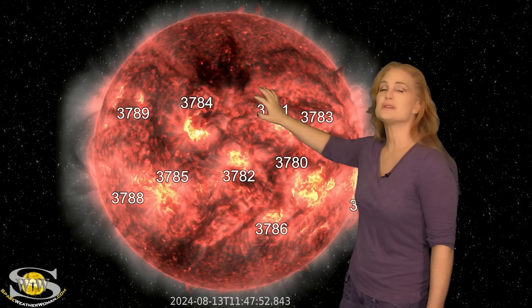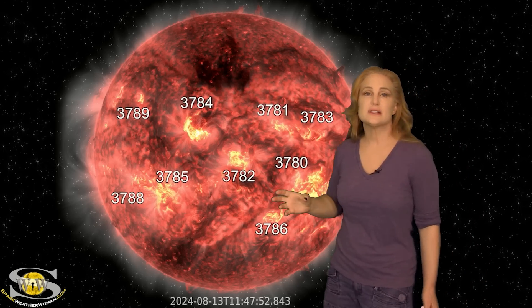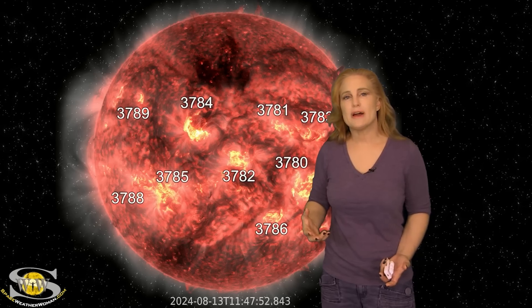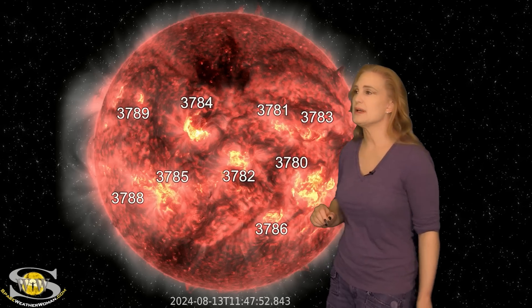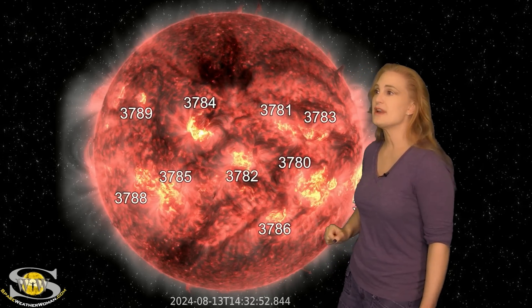Meanwhile, we've been paying close attention to a big coronal hole that's going to be rotating in through the Earth's strike zone over the next couple of days. It's going to send us a pocket of fast solar wind, but it's not expected to be all that strong. It could possibly give us a little bit of a roar at high latitudes, but we're really not expecting all that much. Really, the big story is Region 3784.